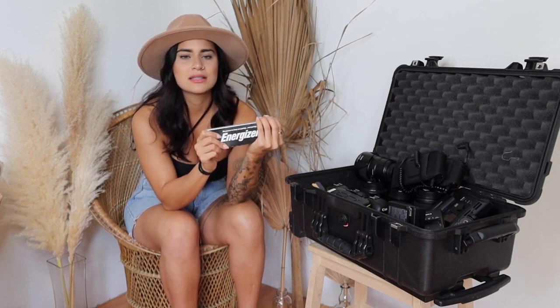Last but not least for batteries, I keep an extra pack of Energizer batteries for my flashes. I keep a log and they usually last me about three weddings, but sometimes I need them sooner. I always keep a pack in my bag just in case, because not having batteries for your flash is the worst.